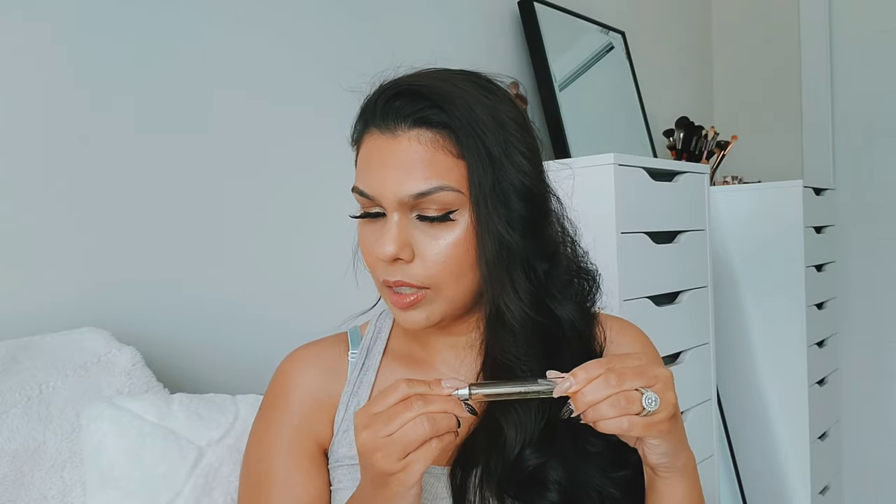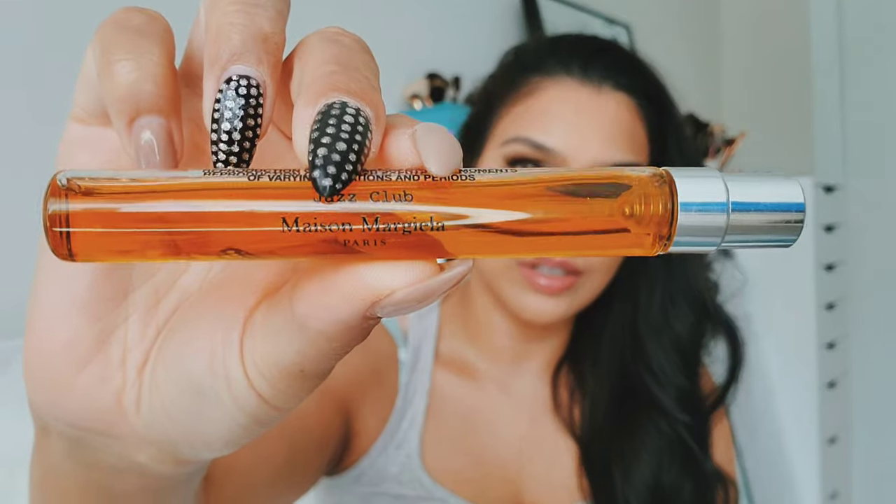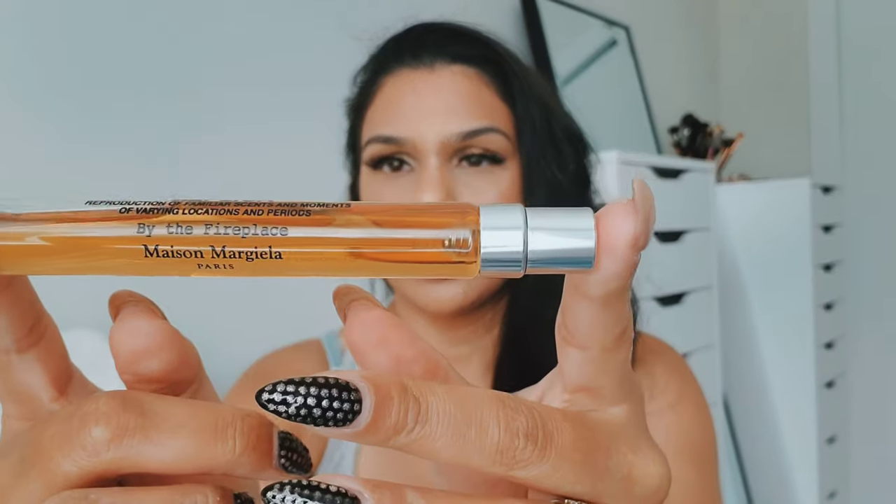The key notes for Beach Walk include bergamot, heliotrope, and coconut milk. As I said, it smells like salty beach water or salty beach air. Moving on to the second set of Replica fragrances — I got Bubble Bath, Jazz Club, and By the Fireplace.